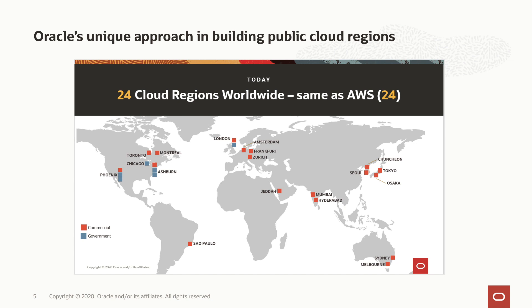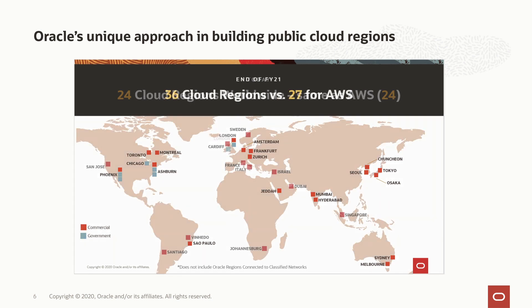Just for some context, today we have a very large region footprint — 24 public cloud regions globally — and a year from now we'll have 36 cloud regions globally. What we've done with Dedicated Region Cloud at Customer is taken the same technology we use to deploy and offer our public cloud regions around the world and made that available to individual customers inside their own data center.